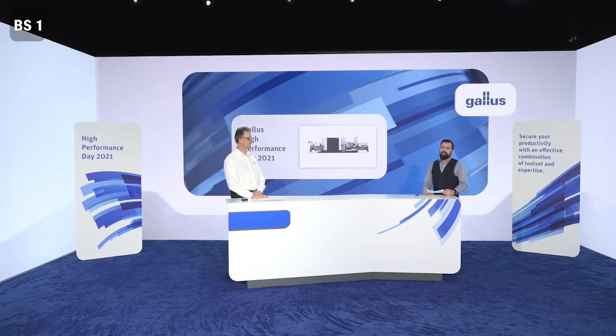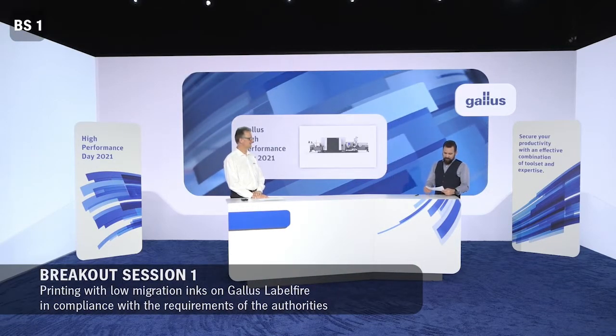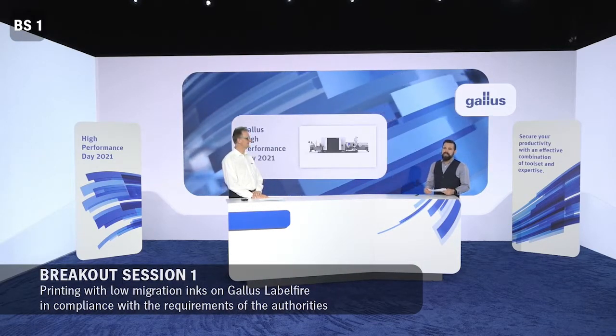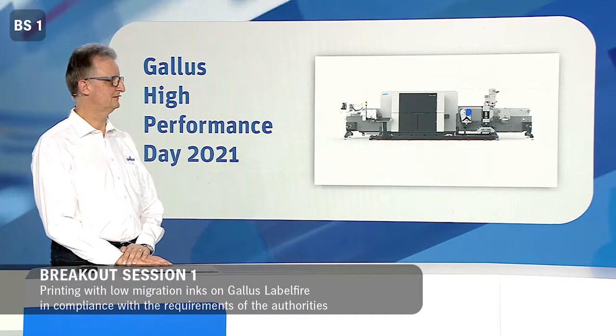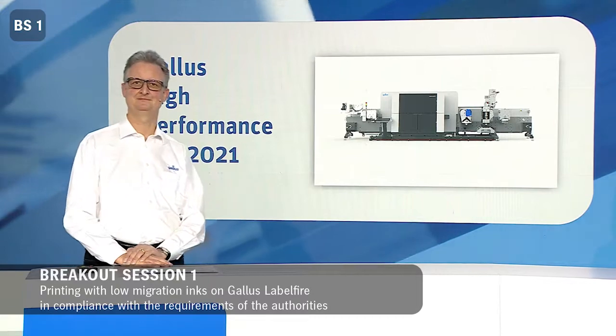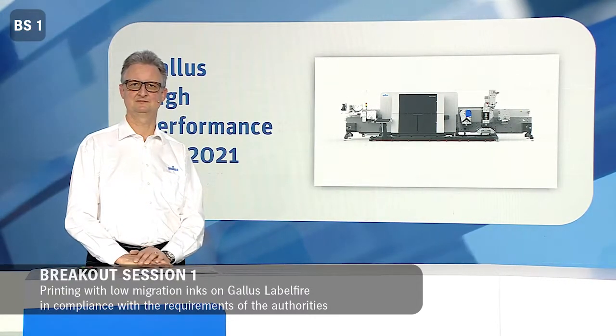Ladies and gentlemen, welcome and thank you for joining us in our breakout session. Our topic is low migration for UV inkjet printing. My interview partner is Martin Leonhard. He is responsible for developing new business areas with Gallus. Today we want to find out what's really new about the Gallus low migration solution.